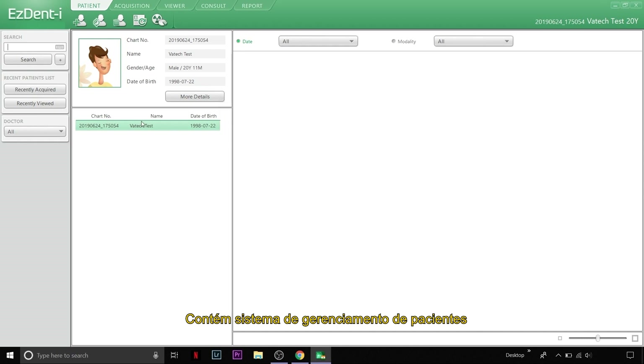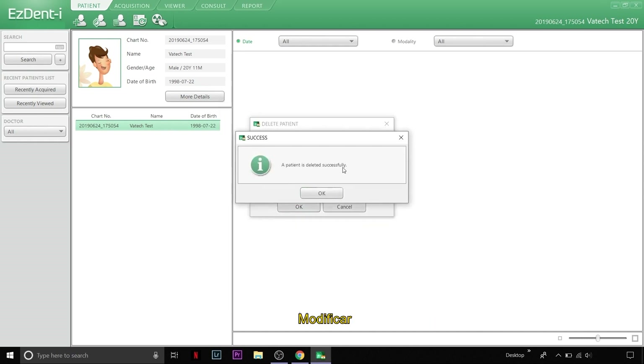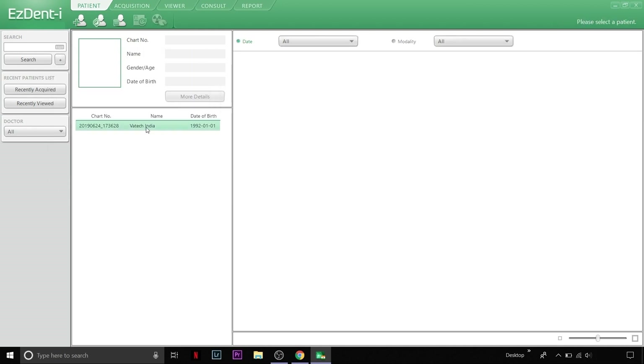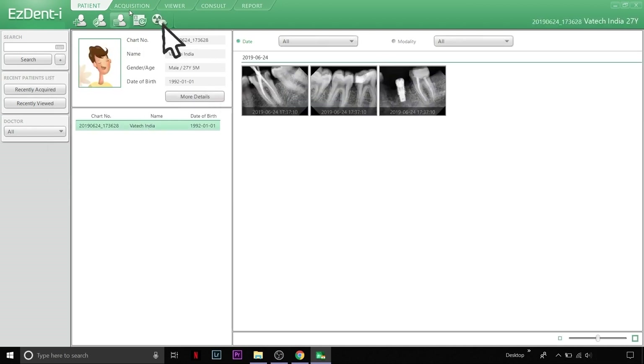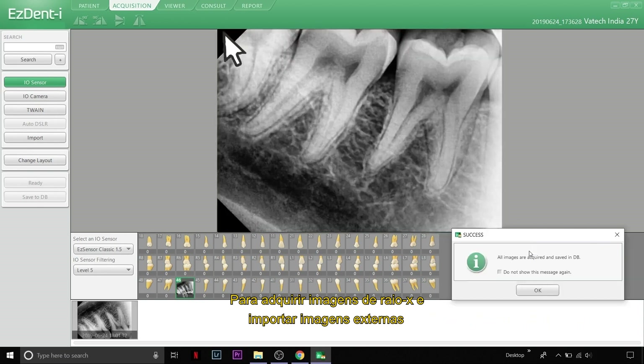It contains a patient management system to add, delete, modify, and search patient details. The Acquisition tab is used for acquiring x-ray images and importing external images.